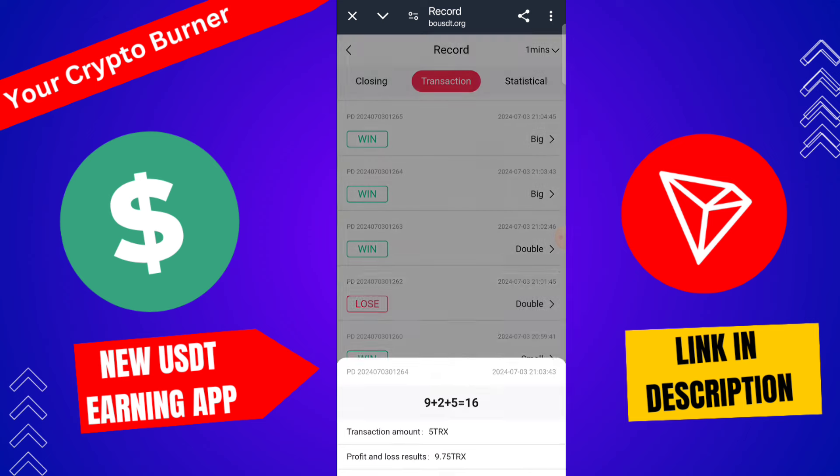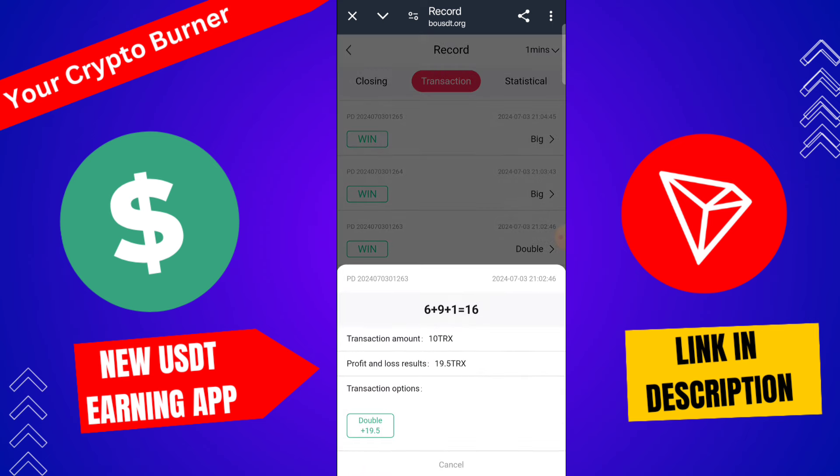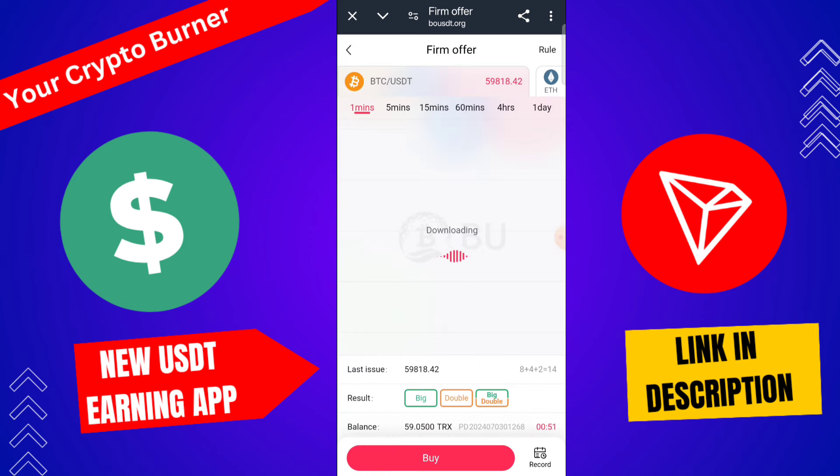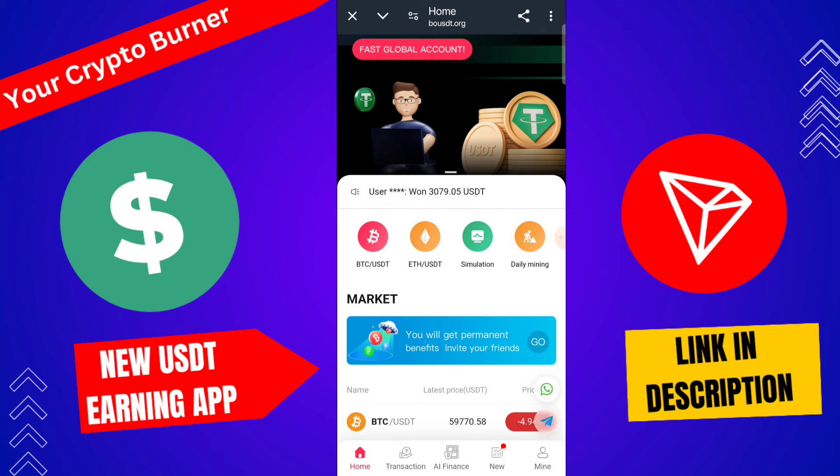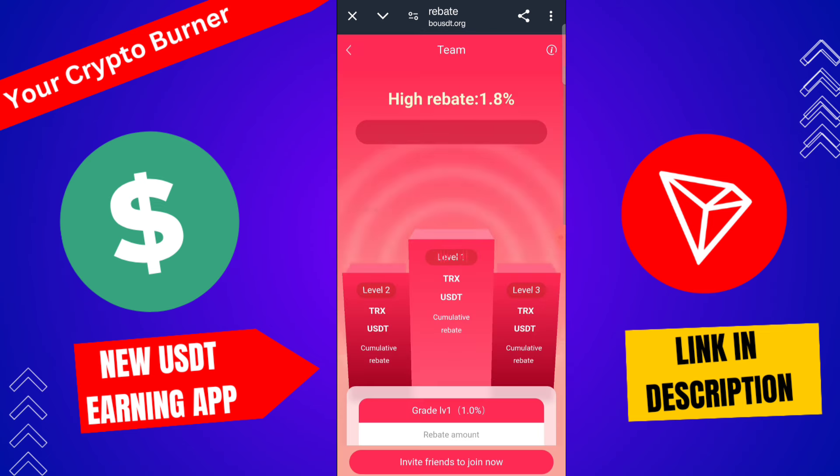I win 7 TRX, again 9.7 TRX, and again 19 TRX from this platform. This is the most trusted platform. If you share this application with your friend, you can earn a lot of money.